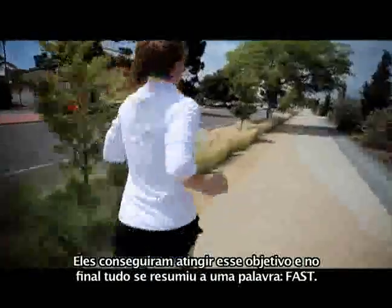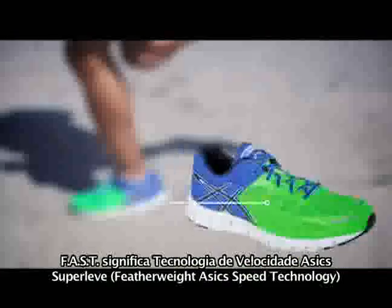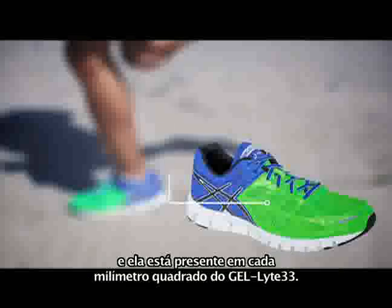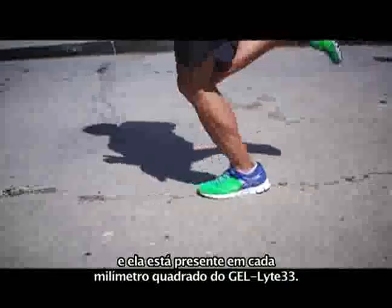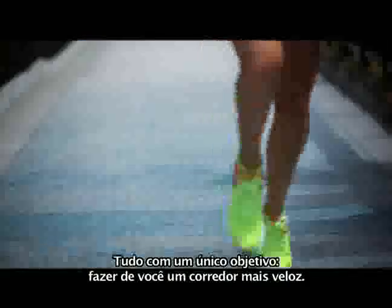They accomplished this goal, and in the end, it all came down to one word: FAST. FAST stands for Featherweight ASICS Speed Technology, and it's present in every square millimeter of the GelLite 33, all for the singular purpose of making you a faster runner.